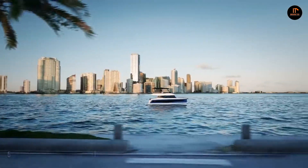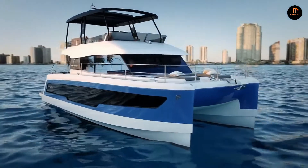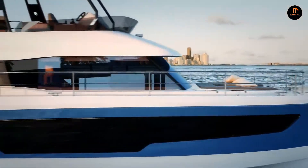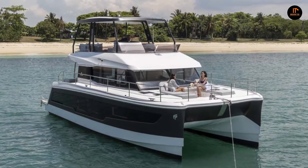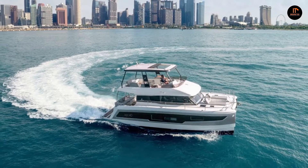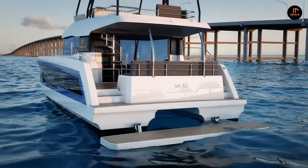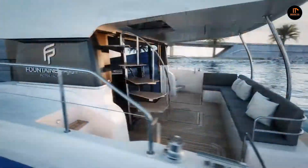Number 5: Fontaine Pajot Motor Yacht. Explore an ocean of new possibilities with the power, space, and sophistication of a Fontaine Pajot Motor Yacht. Delivering outstanding performance at sea, its range features magnificent panoramic views from luminescent interiors, exceptional fuel efficiency, impressive power, and world-class safety. Step on board and experience the exhilaration of power meeting beauty.